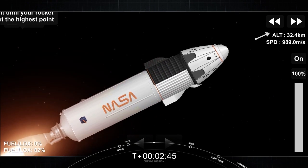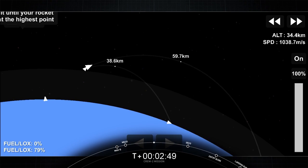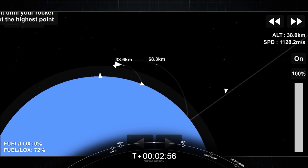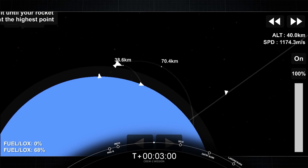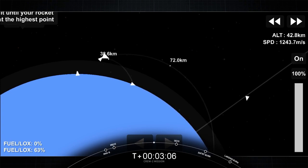Second stage propelling our four astronauts up the eastern seaboard. We'll continue to fire to deliver the astronauts into orbit. We'll wait for a cue for good orbital insertion after that. Meanwhile, we will be hearing check-ins on the vehicle's trajectory and performance as well as check-ins with ground stations as it passes over. Dragon, SpaceX — trajectory nominal. Copy, nominal trajectory.